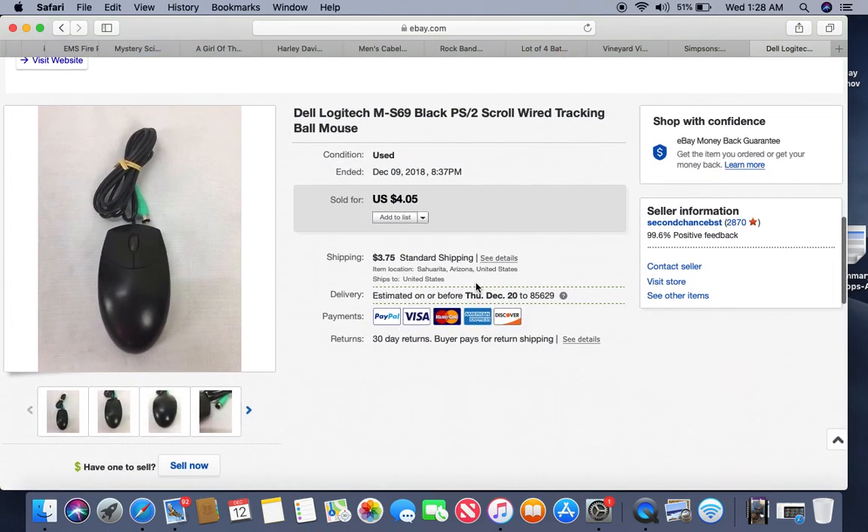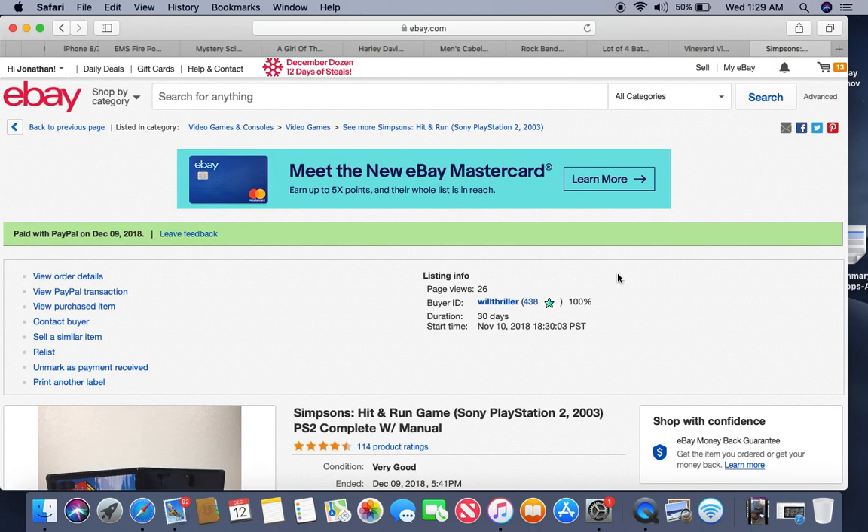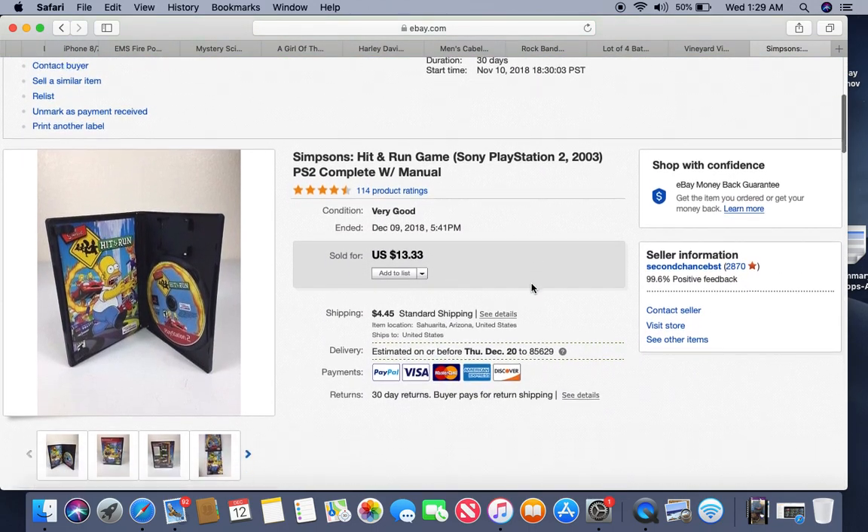This is a Dell Logitech mouse — an older one, probably listed by one of my listers because it was an easy listing with just a little meat on the bone. We probably made about a dollar off the item and another dollar off shipping after fees and their listing commission. Easy shipment, easy listing, but it's been listed for about eight months. I wouldn't recommend old mice for reselling.